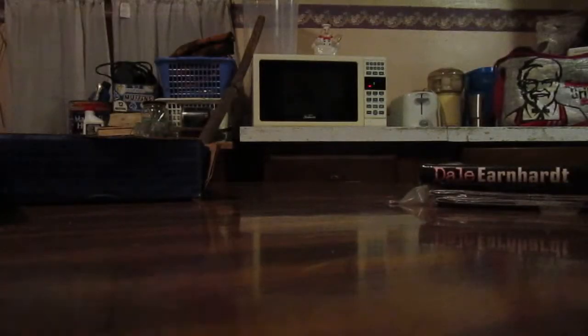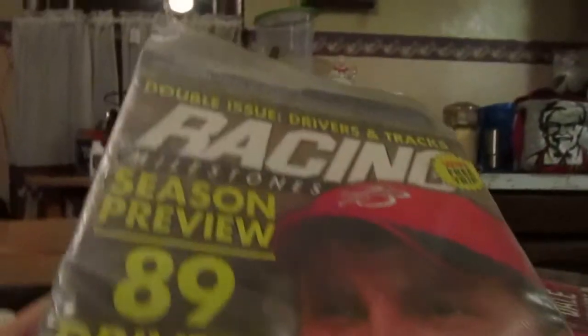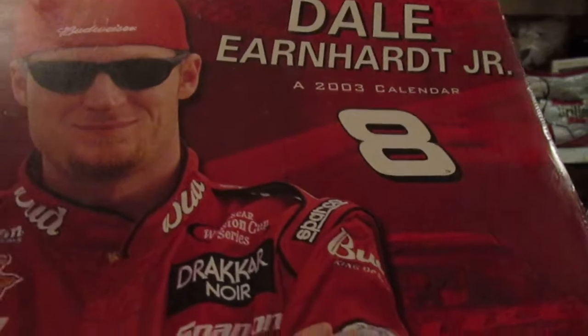See what else we got — this hardback tribute book, 1951 to 2001. Got another magazine still in the plastic: Racing Milestones 2006. Then we got a couple of sealed calendars from 2003, another one featuring Dale Earnhardt, and another one from 2003. So that's the flat items I won for two bucks.